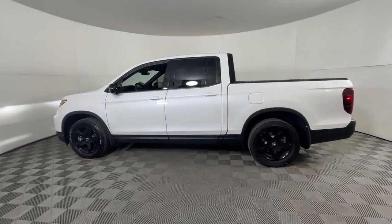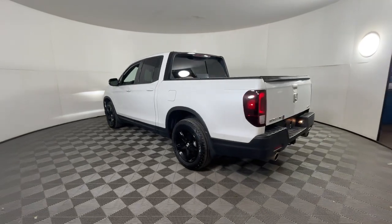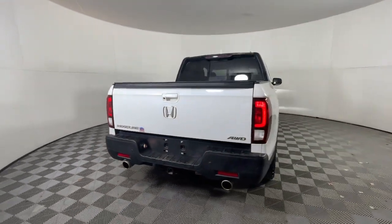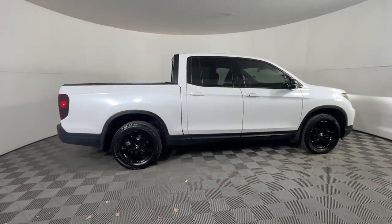You'll have love at first sight with the 2022 Honda Ridgeline. This vehicle is an outstanding buy with fewer than 25,000 miles on the odometer. This Ridgeline takes a thoughtful approach to meeting the demands of your active lifestyle.